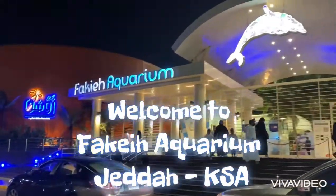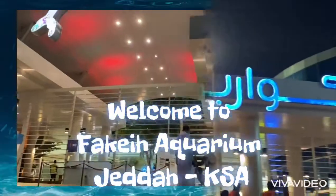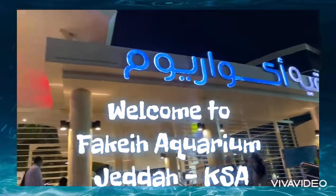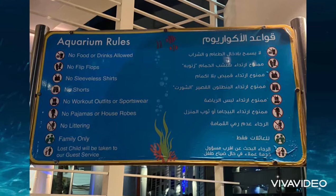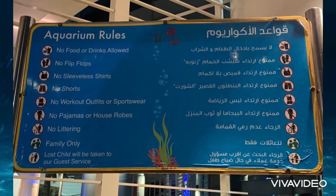Assalamu alaikum, welcome to A&A Sisters! Today we are going to take you to the biggest aquarium in Saudi Arabia, located in Jeddah — called Fakieh Aquarium. Let's go! As you enter, you will find the aquarium rules: no food allowed, no littering, and only families are allowed.